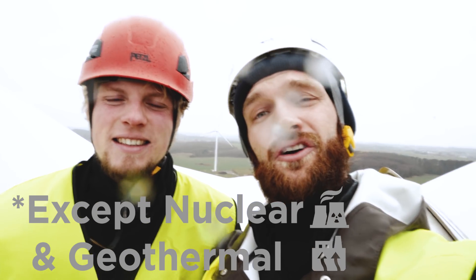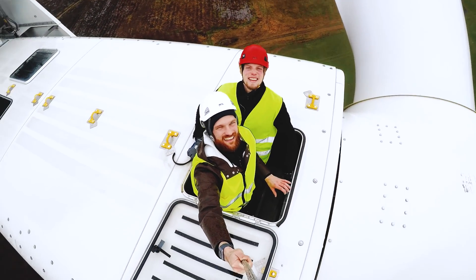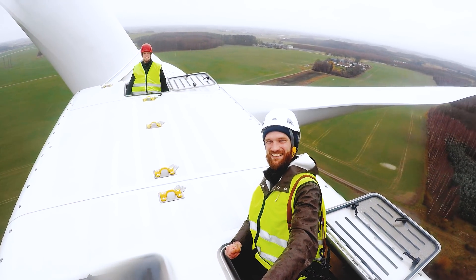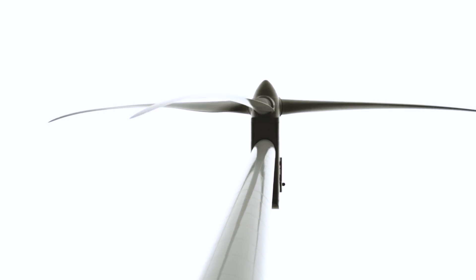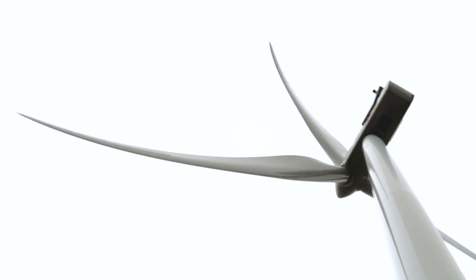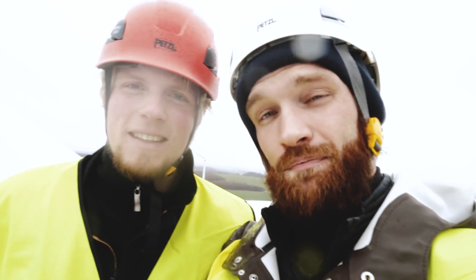That's wind, solar… But doesn't that mean that all energies, except nuclear, are renewable? Well, in theory you could wait a million years for the plants and animals to die and become oil, but we really don't have that time. It would also result in a warmer climate and end of civilization as we know it. And that's why we focus on green energy — the energy solutions that don't have a net carbon impact.